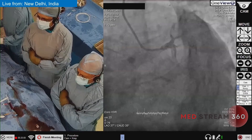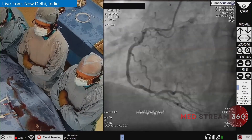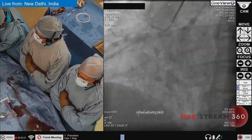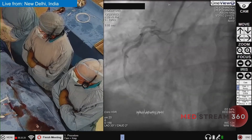Going by the fluoroscopic image without any dye, the RCA is also quite tight — proximal part around 50-60%, still around 80% — so that also has to be fixed. We are planning a no-contrast angioplasty with imaging support, mainly IVUS, and we may try saline OCT also. We have taken a 7 French sheath and a 7 French guiding catheter.